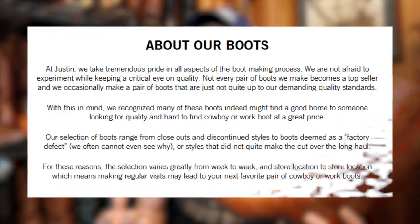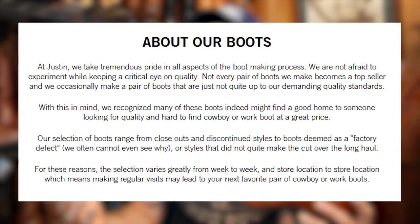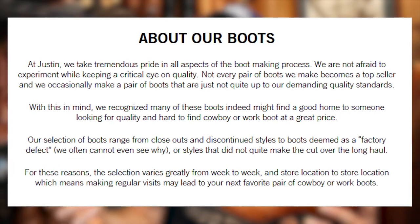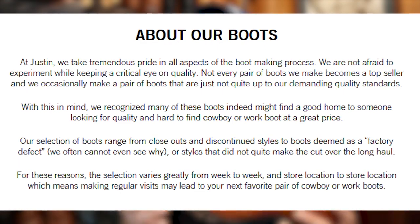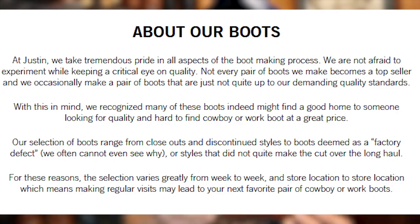Most often, you can get these types of boots at factory outlet stores. Justin still has a factory outlet store, and on their website they explain that these boots in the stores range from closeout and discontinued styles to boots deemed as factory defect. They say that they cannot often see why — or styles that did not quite make the cut over the long haul.